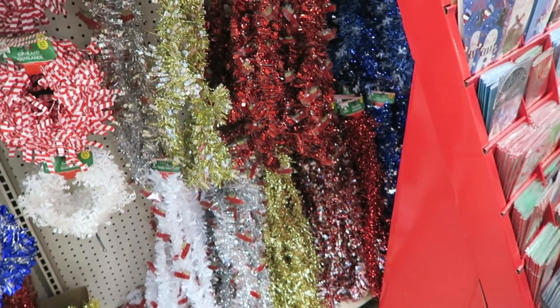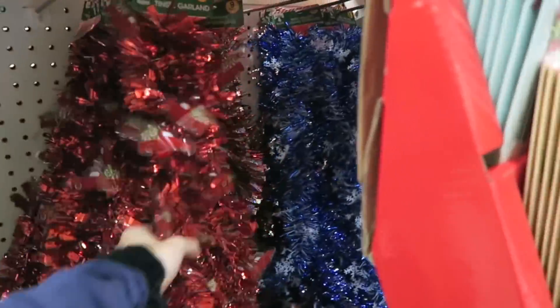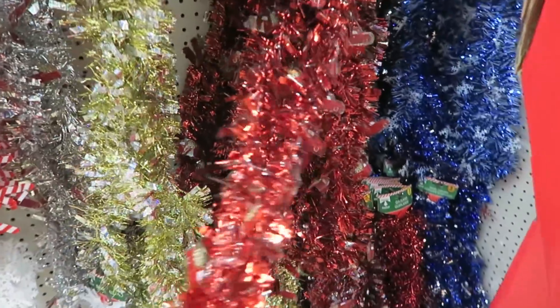We got to the dollar store and we are going to shop separately for decorations for each other's rooms. I'm super excited to start looking around. I did a quick little look and I think I know what I'm going to try and go for. So first off, I want to get some garland. Which one should I get? There are like different colors. I'm kind of thinking the red or blue would be good — I might do red for Christmas.